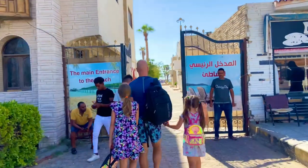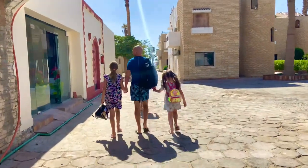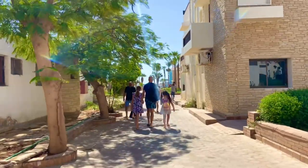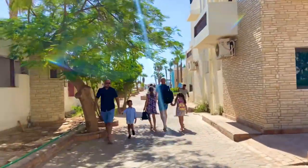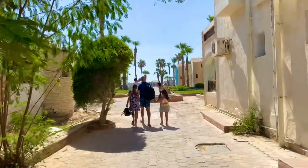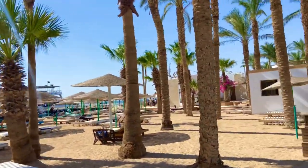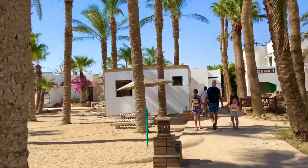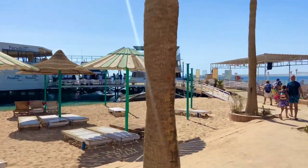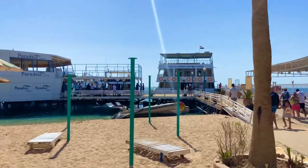We didn't know the name of the beach and we weren't going to stay there. The reason for going there was just to walk to the place where all the boats dock. We walked through this beautiful, very quiet area that seems to be mostly used as a private beach. There are a lot of private beaches in Hurghada that you have to pay for — not many public beaches, but that's a topic for another day. We were there for the boat, and that's our boat you can see over there in the distance.